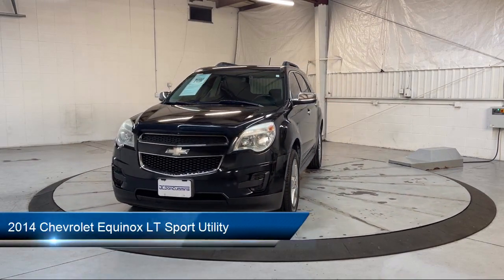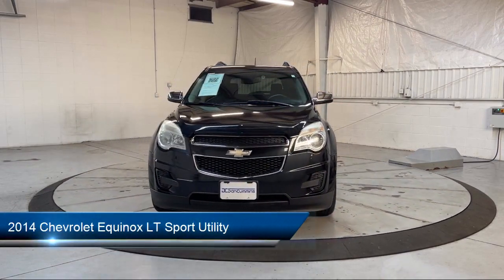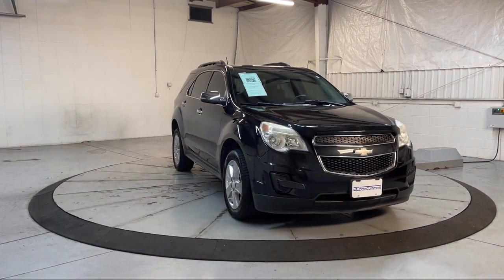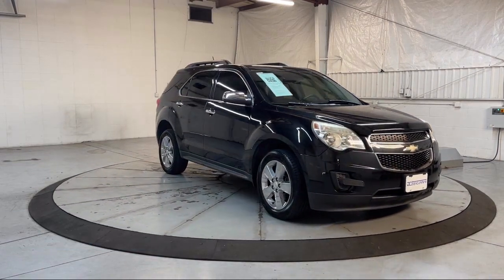It comes equipped with climate control, premium cloth seat trim, keyless entry, roof rack, Sirius XM satellite radio, and OnStar.